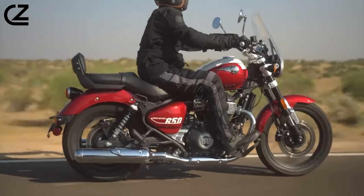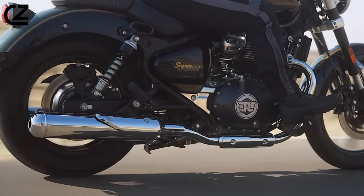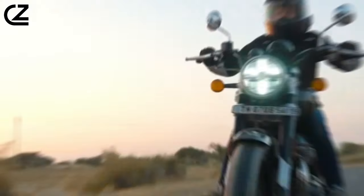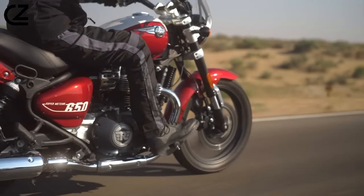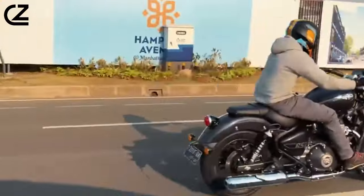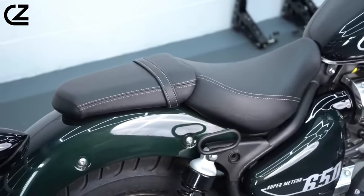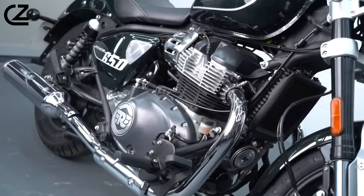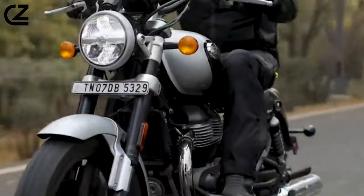Adding to the bike's iconic cruiser styling is the 4.2-gallon teardrop fuel tank with a metal gas cap. LED lighting — a first for Royal Enfield — is standard on all variants. Royal Enfield also has a range of genuine motorcycle accessories for the Super Meteor 650, including the windscreen, deluxe touring seat, pillion backrest, engine guards, foot pegs, mirrors, and LED turn indicators.